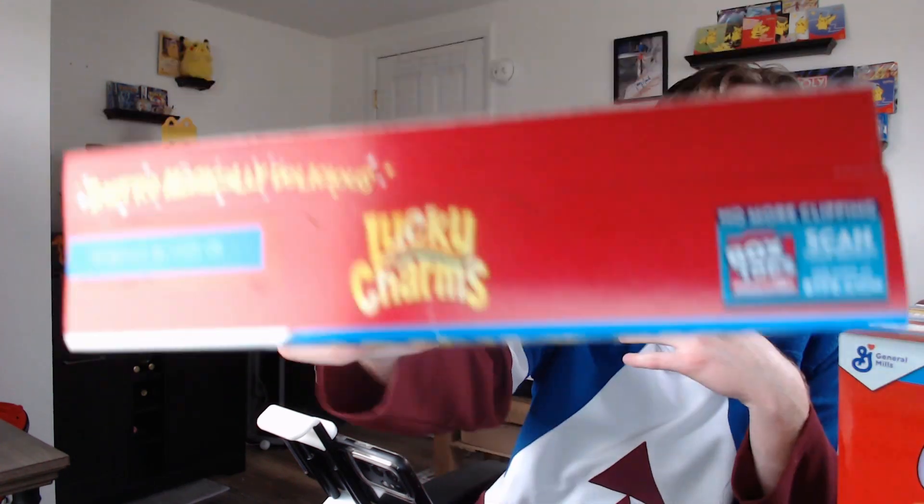I figured, what better way to eat cereal and dig for the cards than to do a ranking of the five cereals included in this list? The five we're going to be looking at are Lucky Charms, Trix, Cinnamon Toast Crunch, Golden Grahams, and last and maybe least — Coco Puffs. We're going to have a small bowl of each, open each box, take the Pokemon cards out and look at those, and rank them.